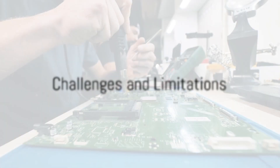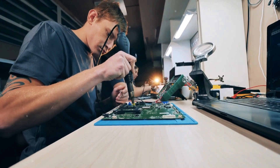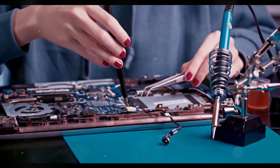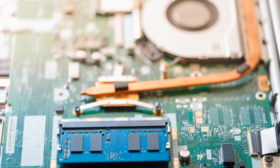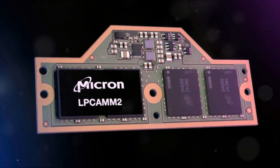But like all technologies, LPCAMM2 is not without its challenges. Despite its many advantages, there are a few considerations to bear in mind. First off, the installation process: while it's a step forward from soldered memory, LPCAMM2's installation still requires a bit of finesse — it involves screws and a steady hand, which can be daunting for those less tech-savvy. Next, adaptability: as with any new technology, there's a period of transition, and not all laptop manufacturers may be quick to adopt this new standard. Finally, there's the question of compatibility — while LPCAMM2 is designed to work with most modern laptops, there could be potential issues with some older or less common models.